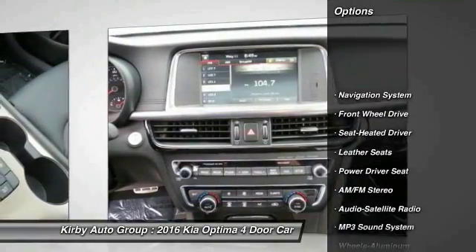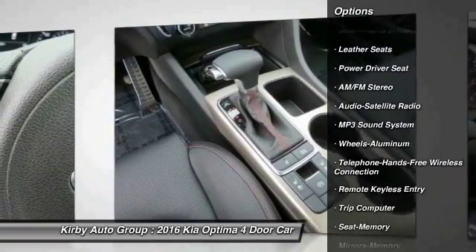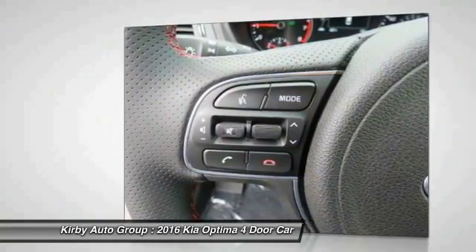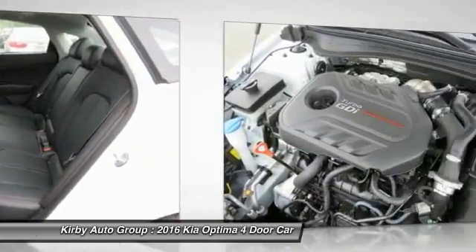Navigation system, traction control, anti-lock braking system, Bluetooth wireless data link for hands-free phone, power steering, HomeLink garage door opener, air conditioning front, cruise control, aluminum wheels, floor mats.